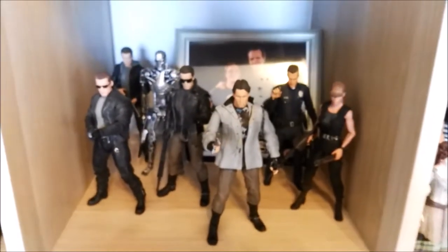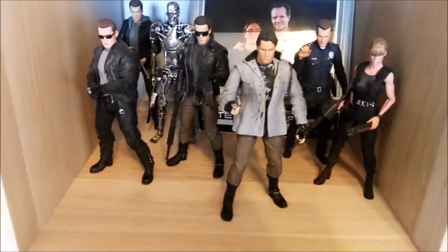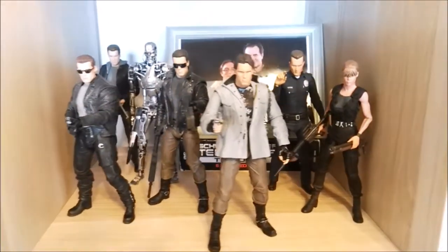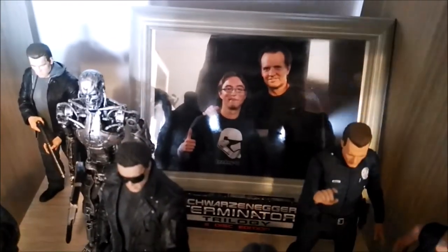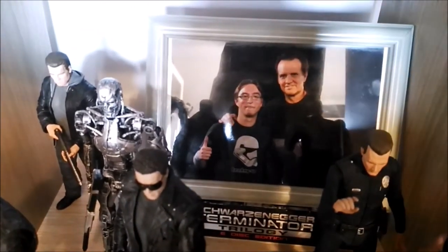Then we have the Terminator section — I love those first two movies. We have the NECA figures here, excluding John Connor. I would love to get John Connor and Kyle Reese, but in the back I've got a framed picture of me with Michael Biehn — the one and only Kyle Reese — and it stands upon a Terminator trilogy box set.